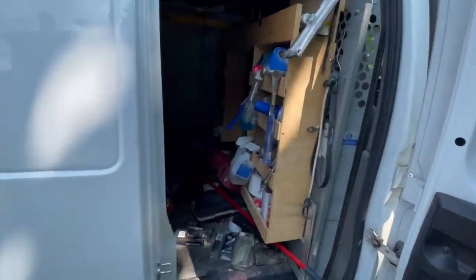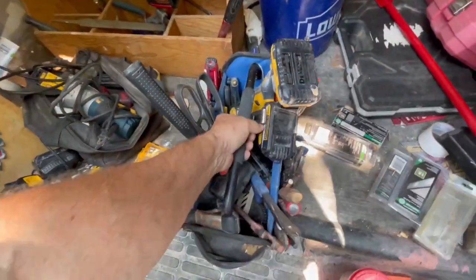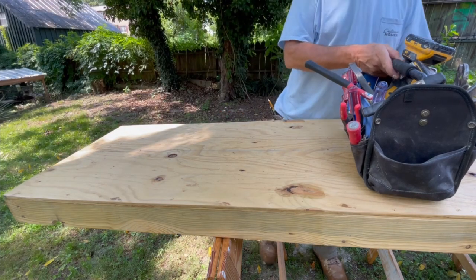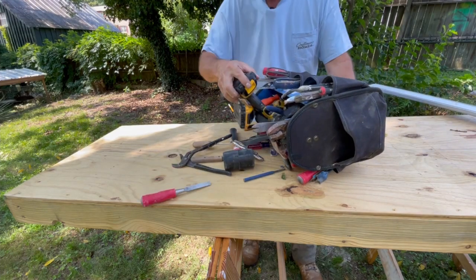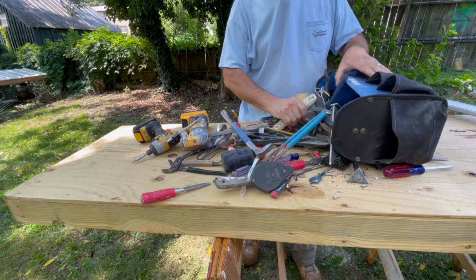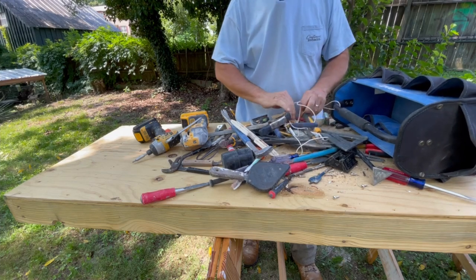Let's go inside and take a look. This is my van — I use it every day. Okay, so here's my toolbox. Let's pull this out and dump it on the tray and see what's inside. We're going to dump it and see what's up.